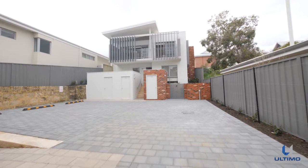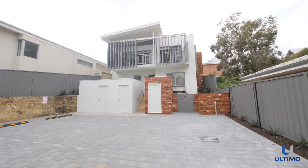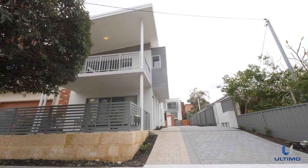To the rear of the block sits the three-bedroom townhouse, unique in design and finished to an exquisite standard. The elevation of the townhouse is mirrored by the apartments, creating a stunning elevation.